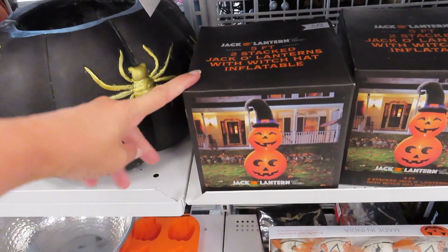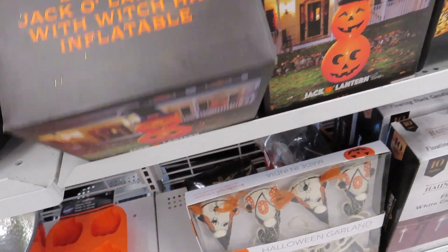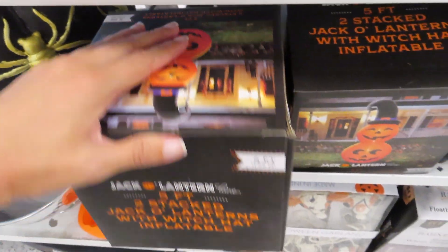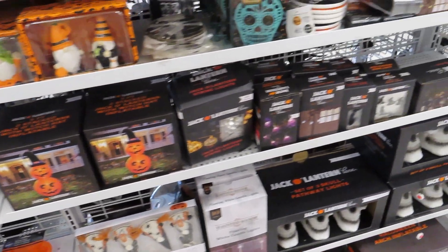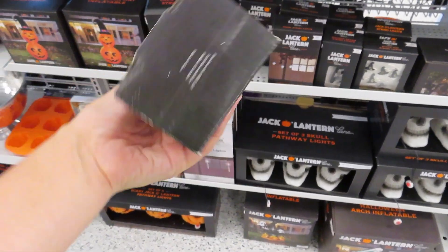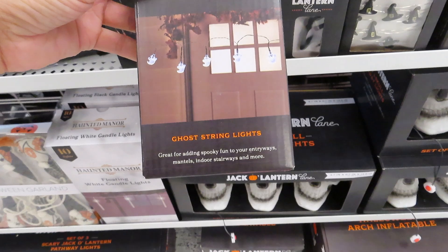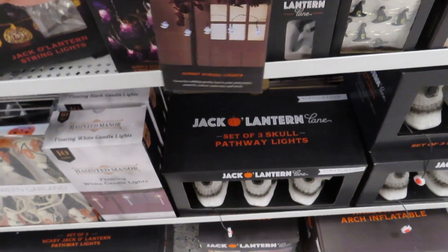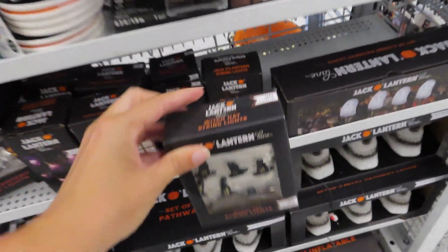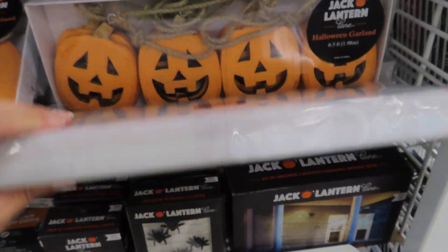We've got the five-foot jack-o-lantern inflatables for $17.99. And then you have the purple spider string lights — you get 10 lights for $5.99. Or you have the ghost ones with 20 lights. Look how cute these are — the little witch hats, 30 lights for $4.99. We have the garland for $7.99.